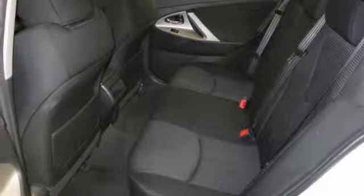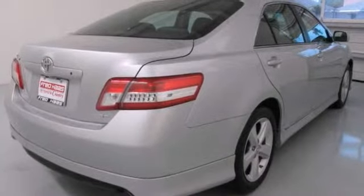Not only will this Camry save you money at the pump, it's extremely good gas mileage that you're going to enjoy. Come in and see it today.